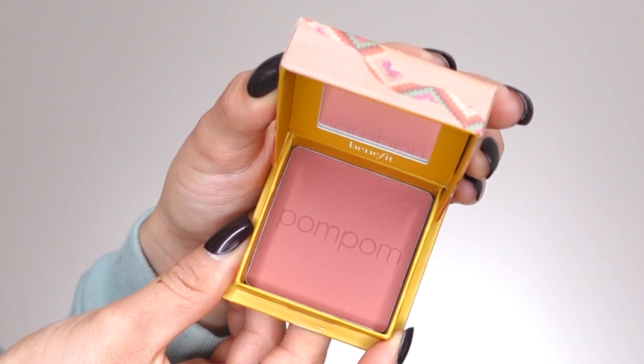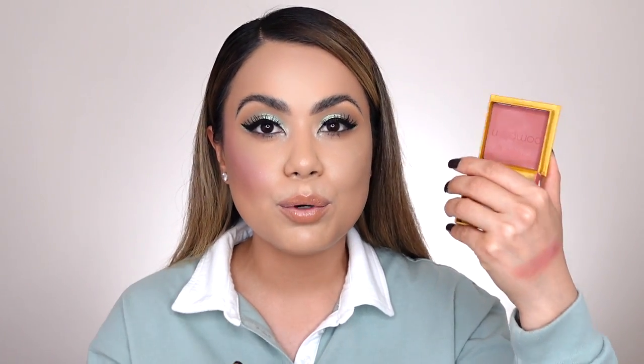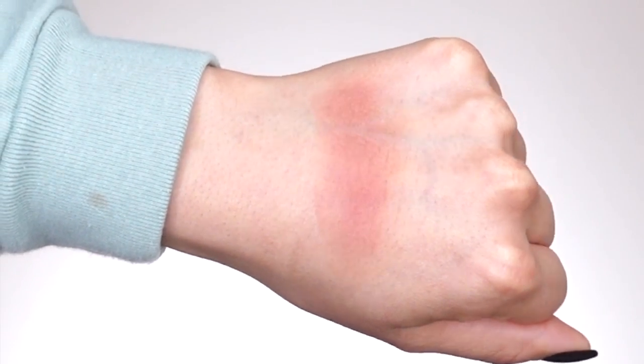Pom Pom is described on their website as a pomegranate rose blush shade. It also has a natural matte finish, which I personally really love. I feel like this one's gonna look a little more pigmented, a little more mauve. I feel like this is a beautiful fall/winter blush shade, especially for a date night. Looking at the swatch, it definitely has more of a matte finish — you don't see any shimmer or satin finish at all. I personally really like it.